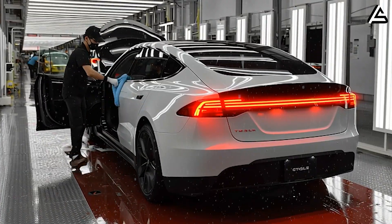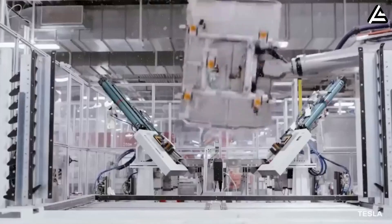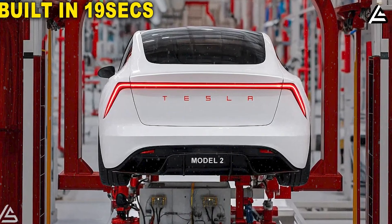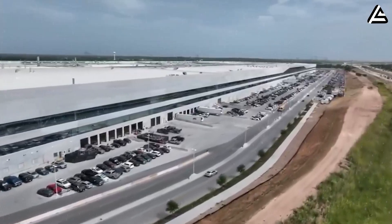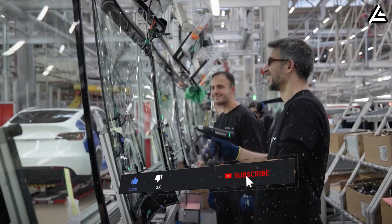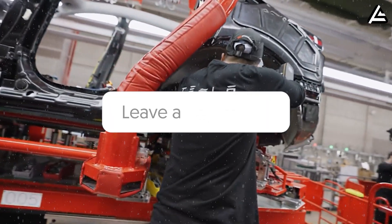The question now is how this will affect the way we think about affordable EVs. Could other manufacturers catch up, or will Tesla maintain a lead that feels almost impossible to beat? And for everyday drivers, how soon could we realistically see these vehicles on city streets? Share your thoughts in the comments — which part of the Model 2 production excites you the most?